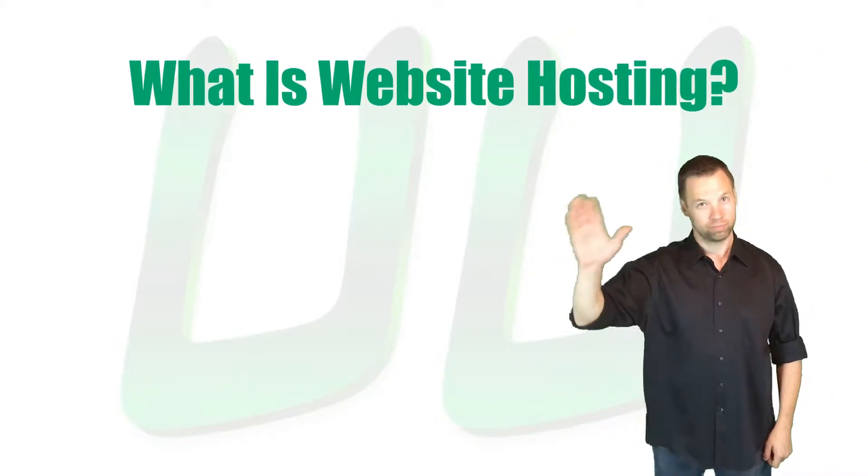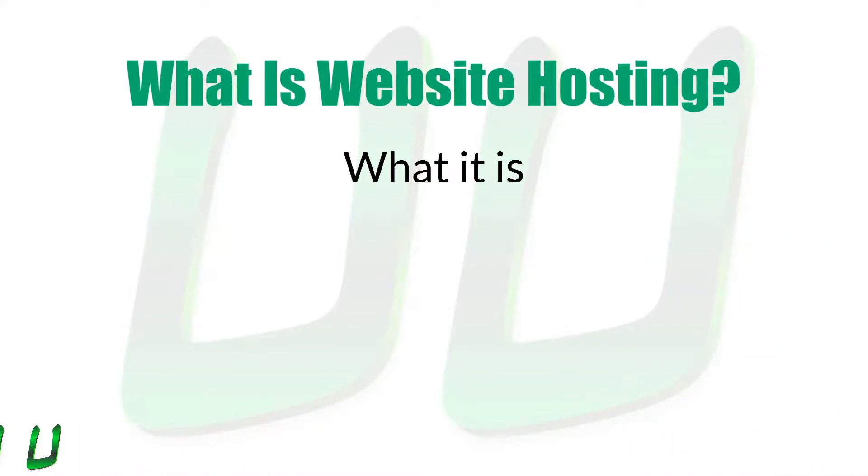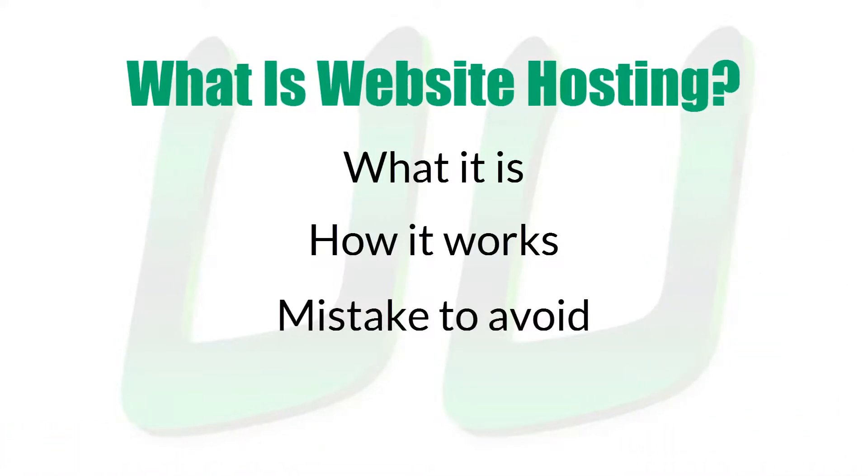Hello there! I'm Ben Wade and in this Unleash You tutorial you are going to learn what website hosting is, how it works, and how to avoid the biggest mistake people make when it comes to their website hosting. Please watch carefully for this part of the video. It will save you a lot of heartache down the road.